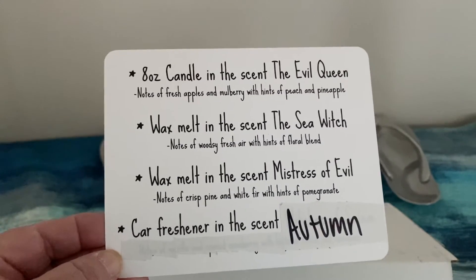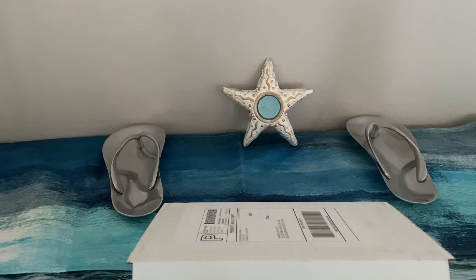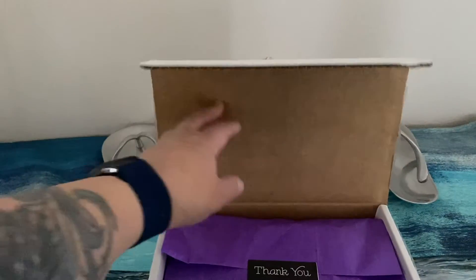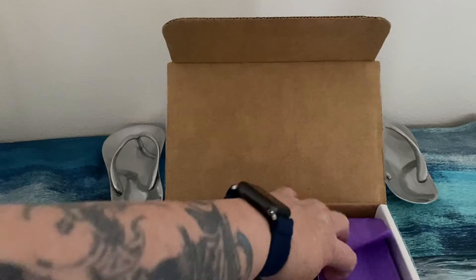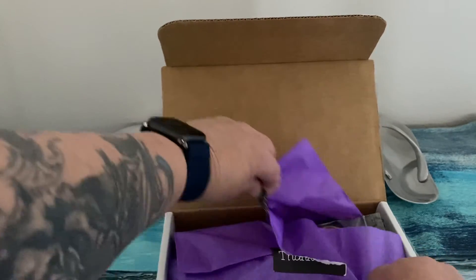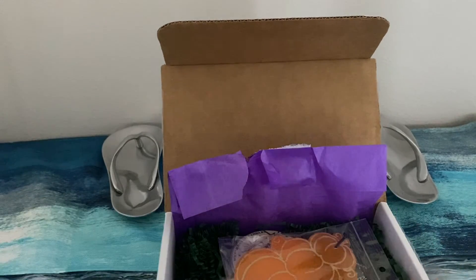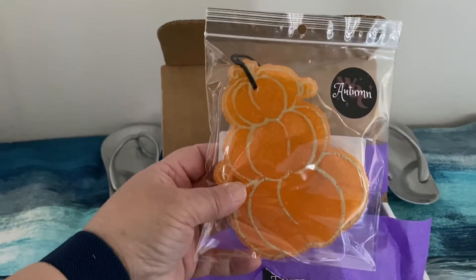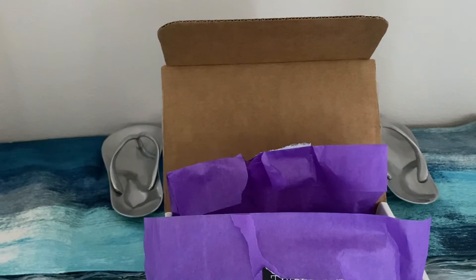Let me just put this back up for you. Oh, pretty paper — it says thank you. And here's the car freshener. Let me open that. It says Autumn.